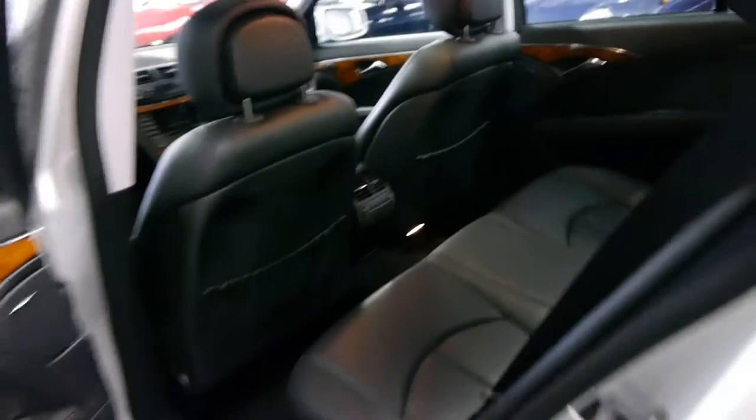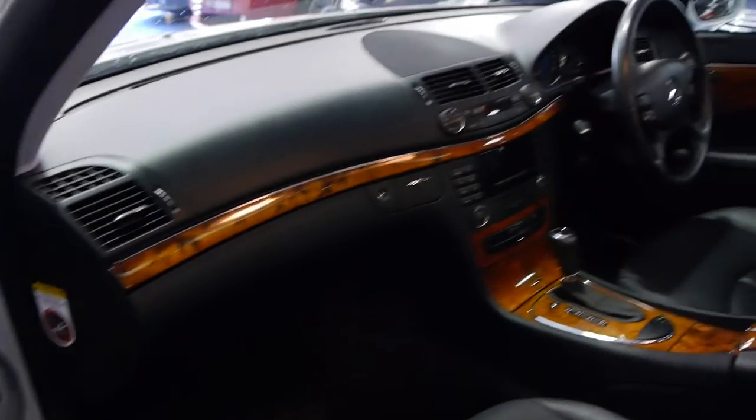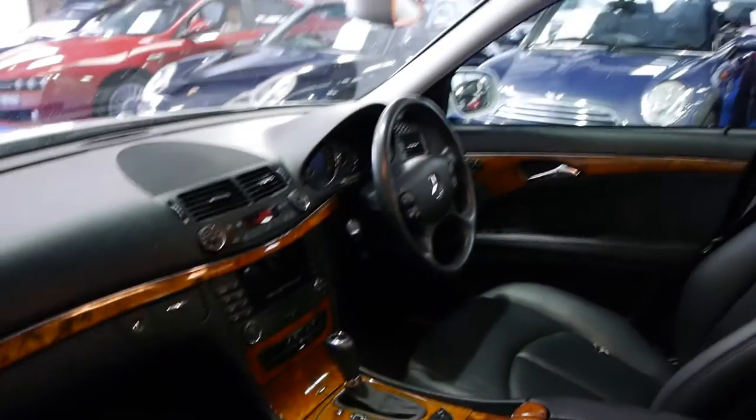The interior looks to be in very good condition. As far as I know, the car came from Mossman and I think it was purchased at Macintosh of Mossman. The Elegance also comes with this lovely wood grain trim and a CD stacker.